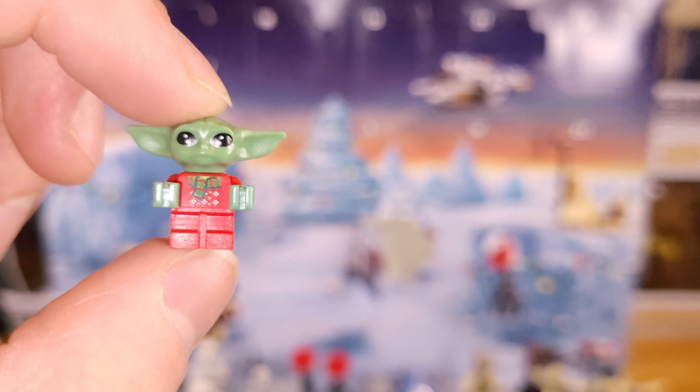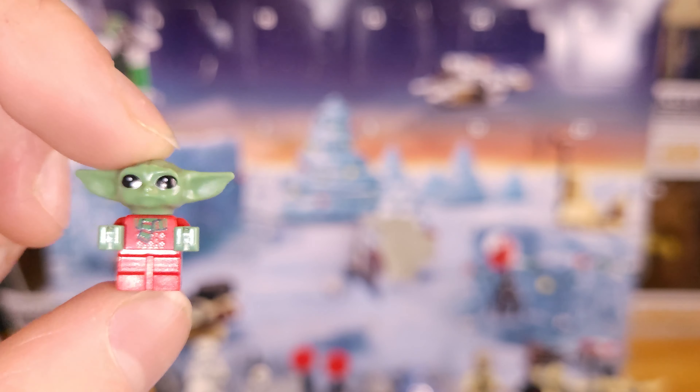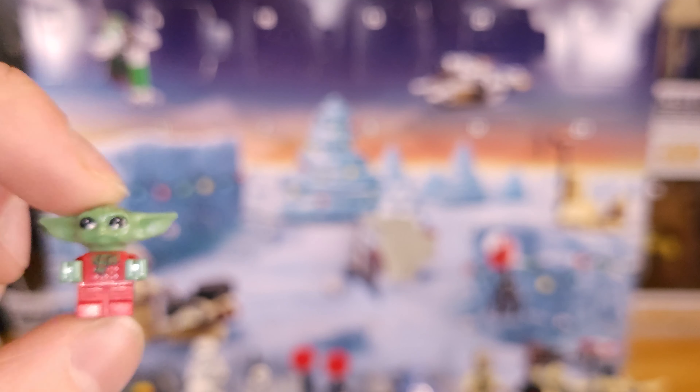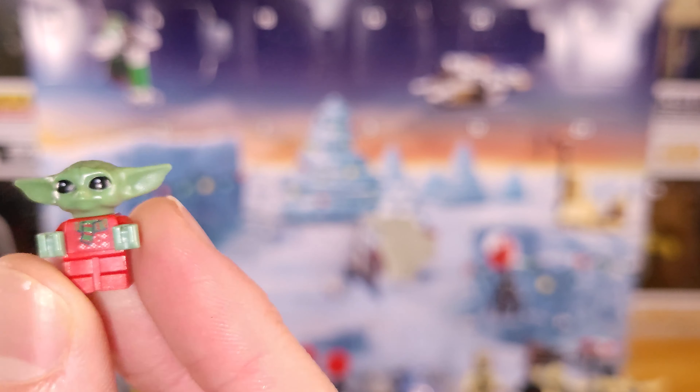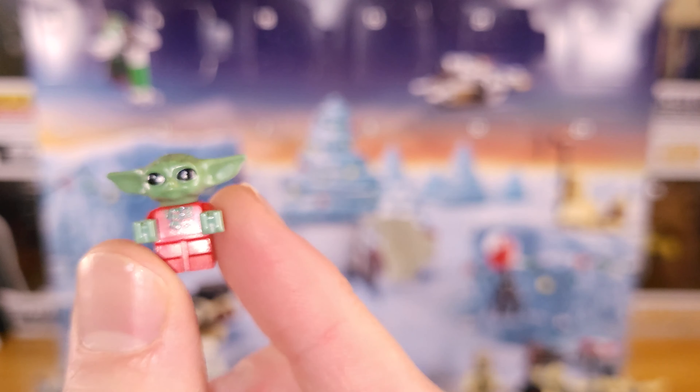But yeah, this is today's minifig — we got GroGroo with his sweater, very cute. That's about it guys. Feel free to ask a question for tomorrow's episode and I'll answer it. I'll see you guys later. Take care, bye for now.